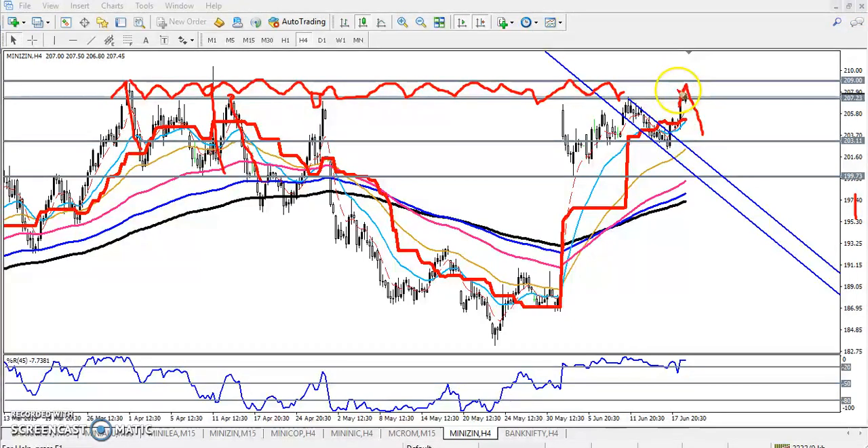That is why, if you want to enter for the buy, you just wait for price to cross 209. If they break 209, we'll go for buy. Otherwise, if we are getting any sell signal below this supporting line around 207, we'll go for sell. If you see in the small time frame, like 15 minutes —